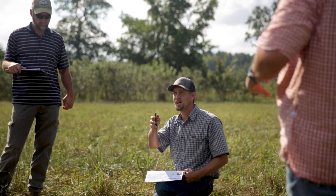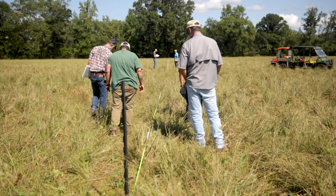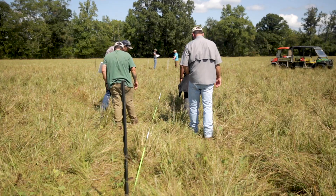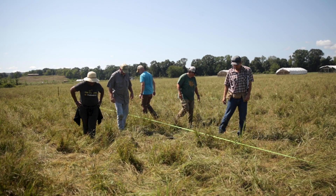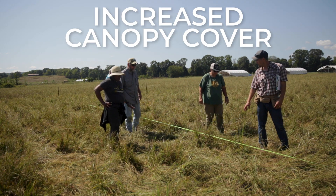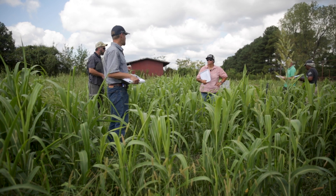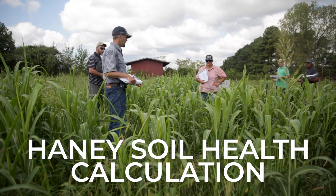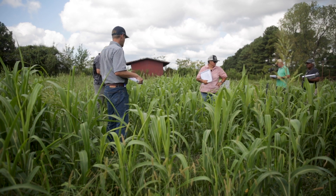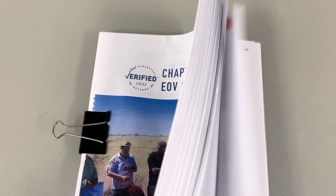After testing is complete, we'll evaluate the data to see how we can improve our land management in the short-term, but the real value of the line point intercept is its long-term applicability. When this test is repeated in a year, we'll have a better understanding of how our land has changed. For example, if we see an increase in canopy cover next year, we can infer that our land has increased resistance to degradation. By combining thorough tests like line point intercept, the Haney soil health calculation, and a vast array of other assessments, EOV provides the most holistic method of ecosystem evaluation.